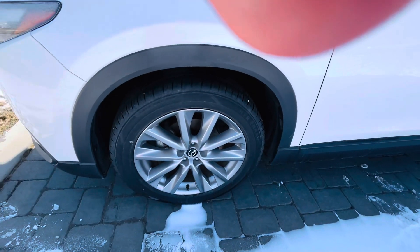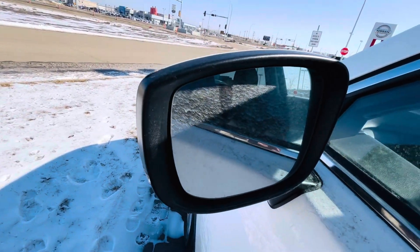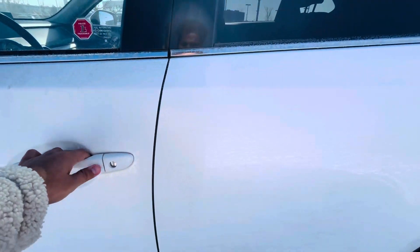If you go over to this side, big alloy rims, keyless entry, and you've got blind spot monitoring up here. I know it's a bit dirty due to snow, but let me continue.